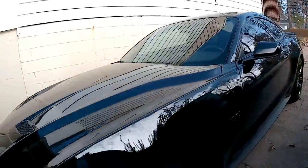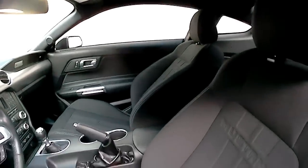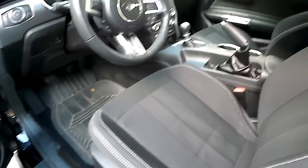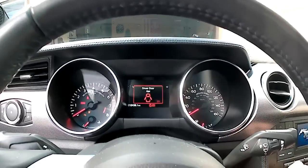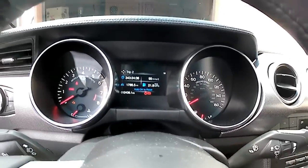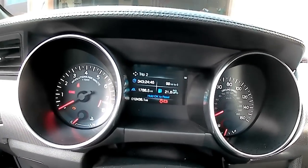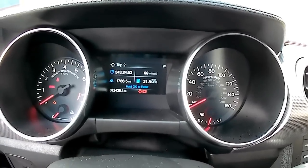I want to talk about some of the things that maybe some other guys aren't talking about. The interior is holding up well — a lot of people said this bolstering would start to wear out, and so far, I know it's only 12,000 miles, but it's holding up pretty good. I started the trip detector about three or four hundred miles into owning this car. Right here you can see the car's been on for 343 hours.